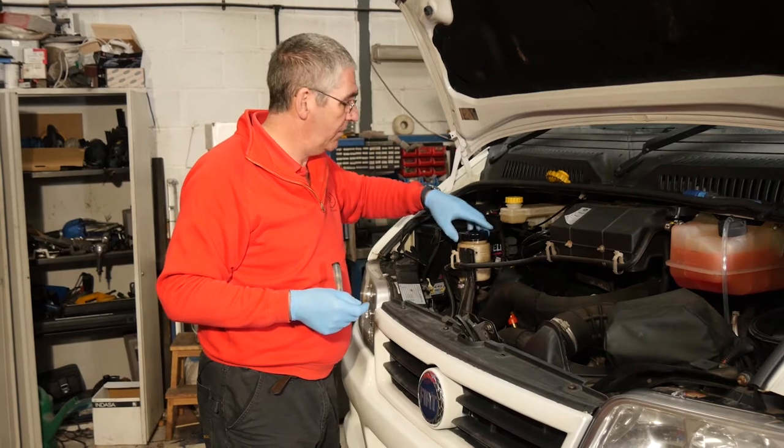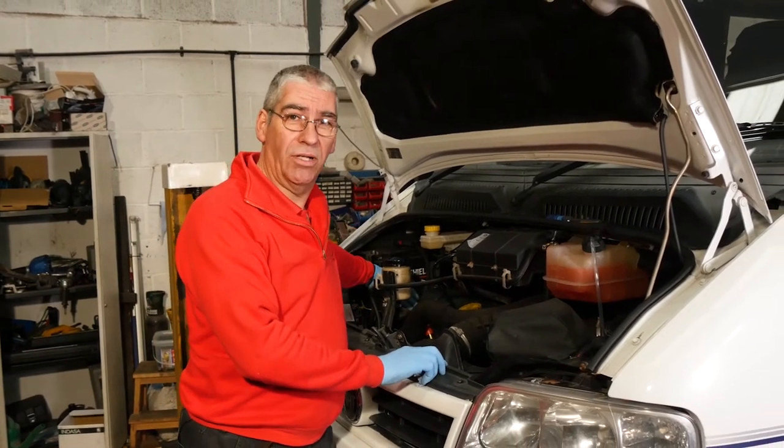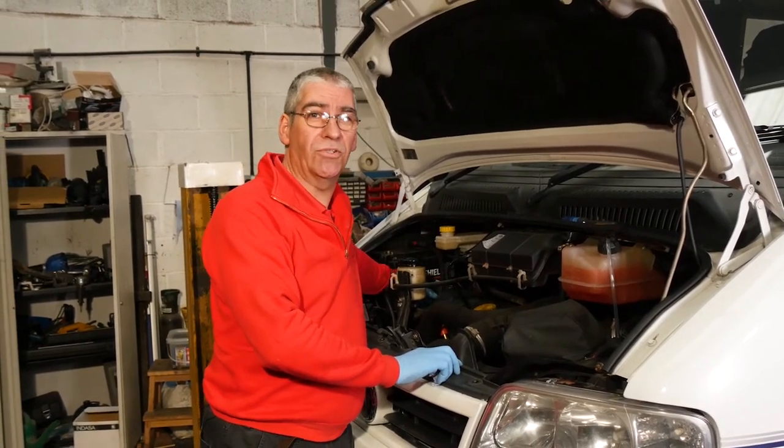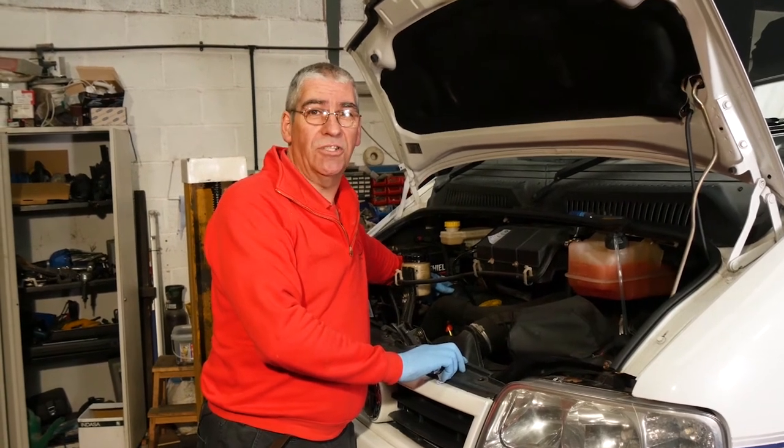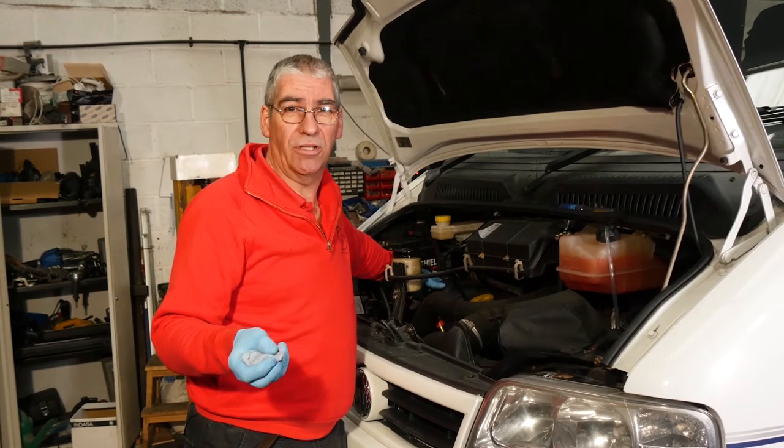Power steering fluid — check the level. That's all good. Also at that end of the engine is the cam belt, for vehicles that have got cam belts. They need changing on a five-year basis typically, or at 80,000 miles. So they'll always need doing on age rather than mileage.